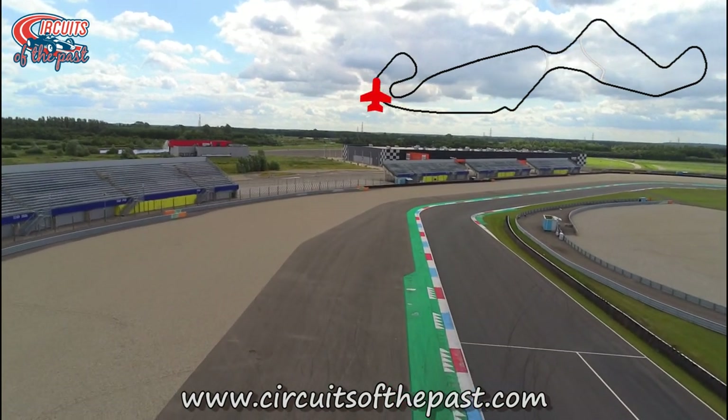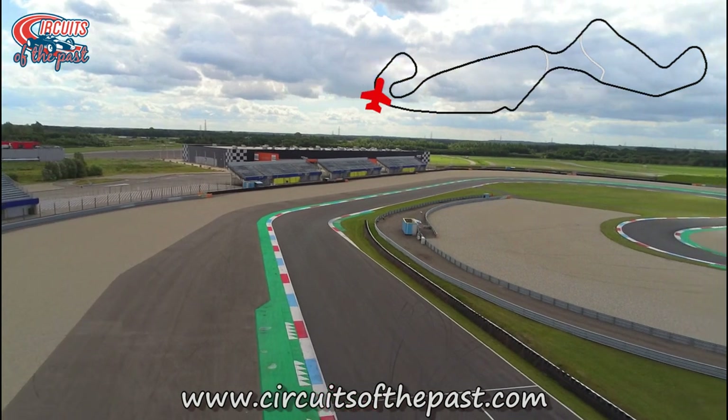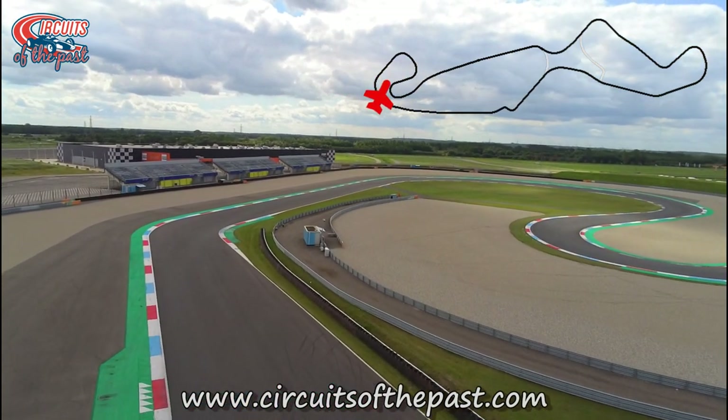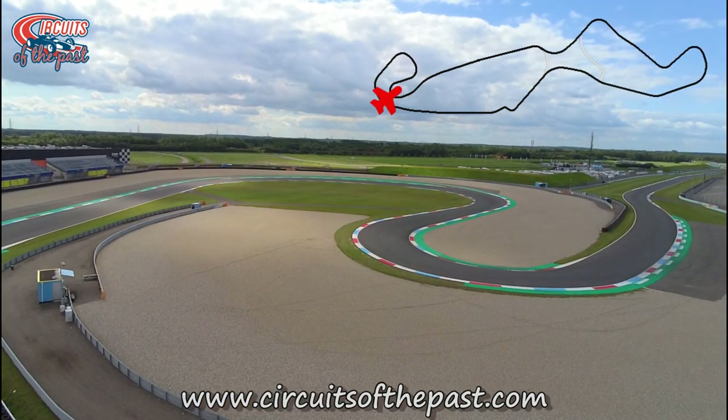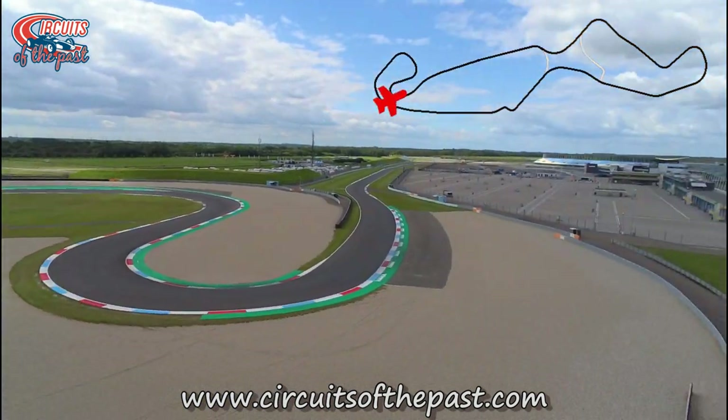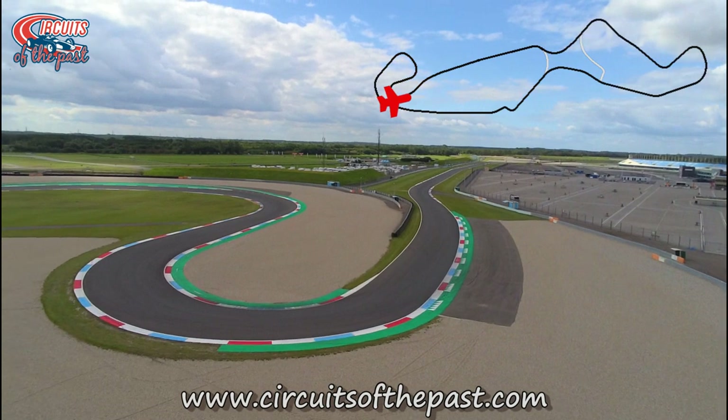Now we fly over the new Northern Loop, which replaced the much longer Old Northern Loop in 2006. The corners in this new section are named after the corners on the Old Northern Loop, like the Struben hairpin, which we're flying over now.